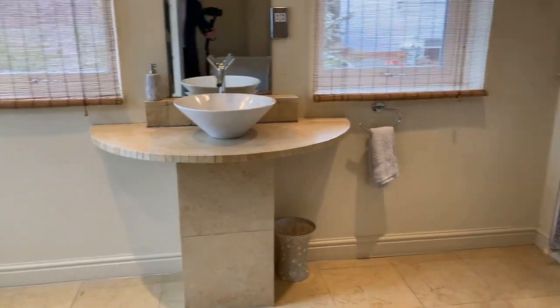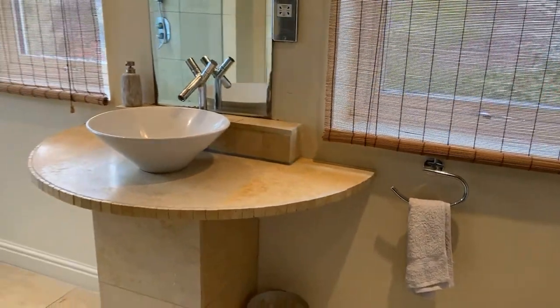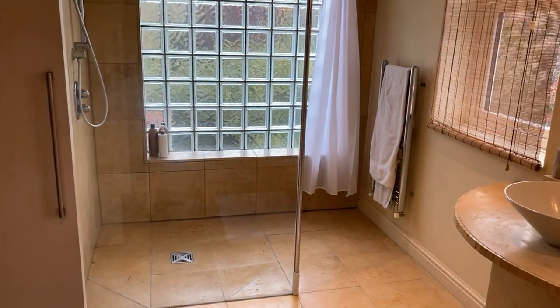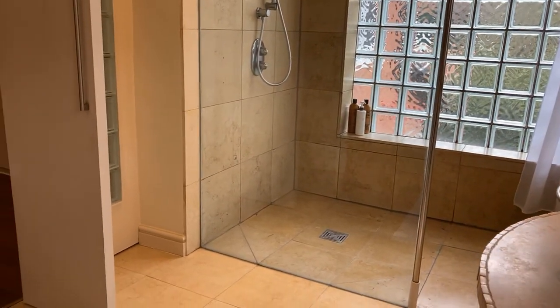Through to the ensuite — it's really beautifully finished. There's a large walk-in shower with a mains-fed shower head, and lots of natural light as well.